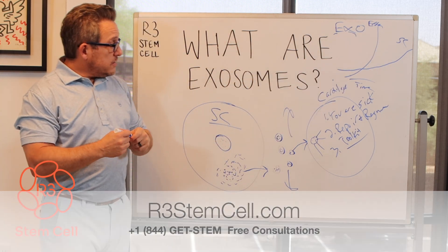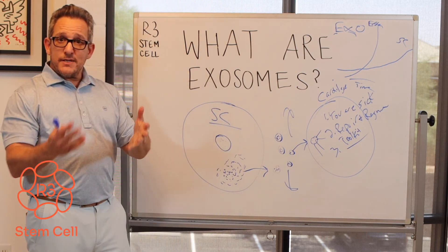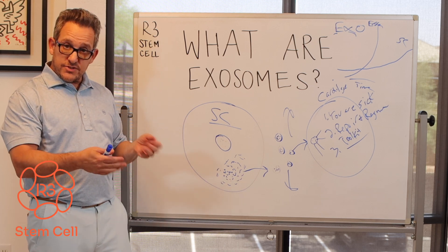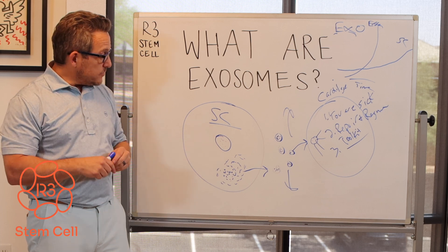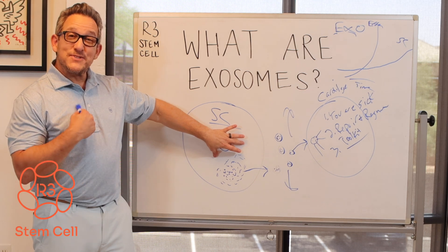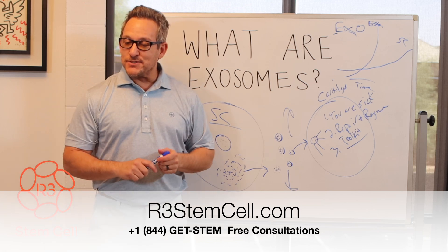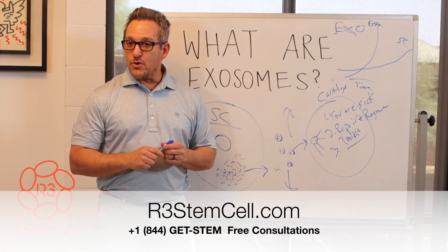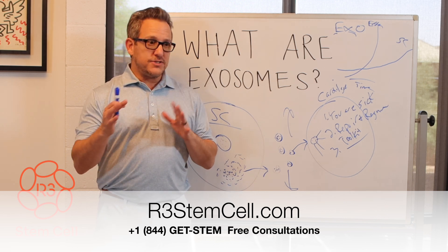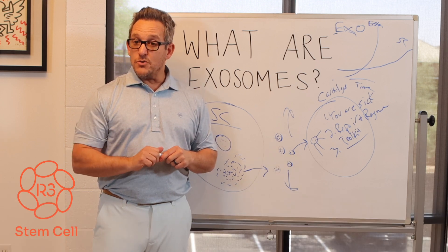So that's what exosomes are and a little bit about how they work. They're very safe — they don't replicate, they don't form tumors. We test them just like we do the stem cells for safety: no bacteria, virus, fungus, or anything like that. They're getting more and more popular, but we started that trend. Visit us online at r3stemcell.com or call us at 844-GET-STEM to set up your free consultation. We have 40-some centers in seven countries, so there are a lot of options, most likely convenient to where you are. Thank you.